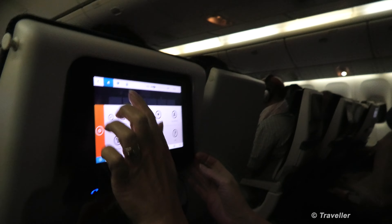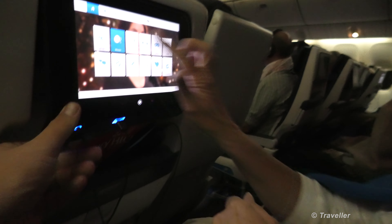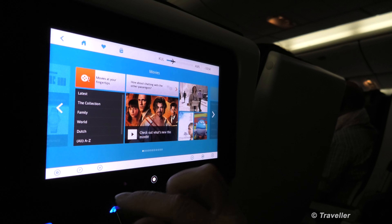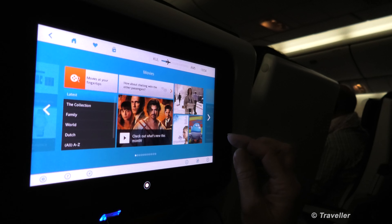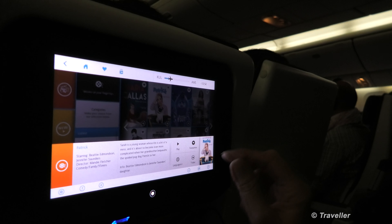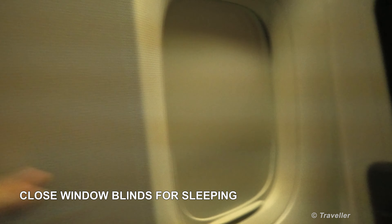Maybe I'll plug earphones into the system, but right now going to have a little nap. Maro is going to watch a movie. As you can see, the seat in front of Maro is right down — there's still relatively enough space, and the screen can be moved up and down. She's watching Patrick. The lights are closed.